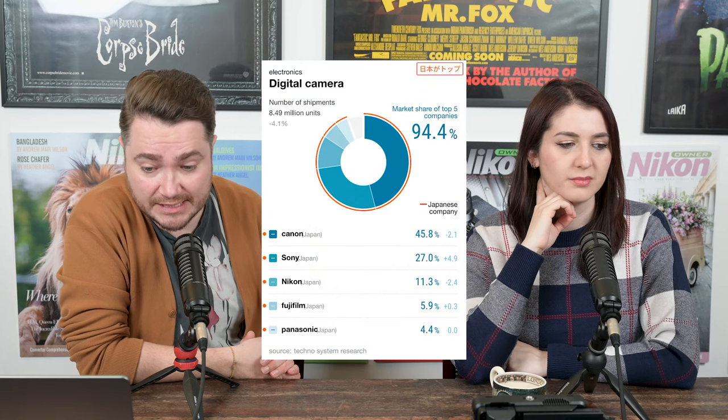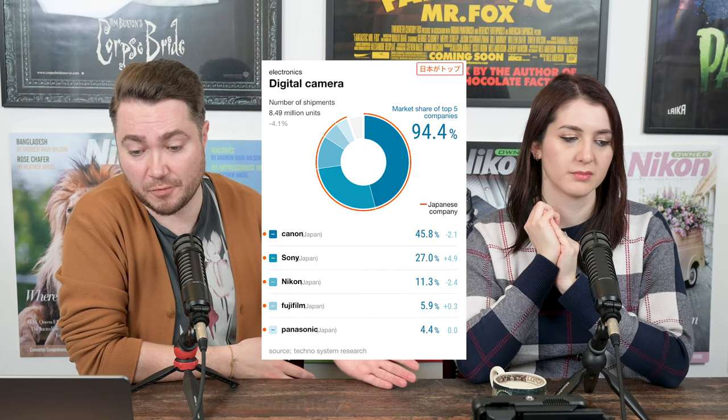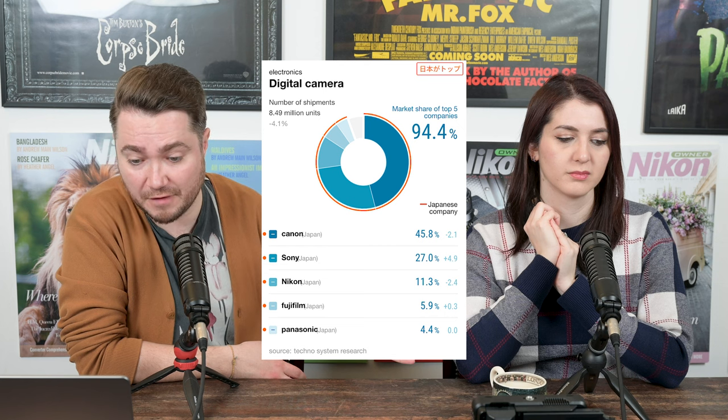This is interesting because the data was published on EK — the financial blog that said Nikon is dying — and it's data for 2021, not the current year. Let's look at the 2021 share: Canon is first at 45.8%, Sony at 27%, Nikon at 11.3% — which is down 2.4% from 2020 — Fujifilm at 5.9%, and Panasonic at 4.4%.